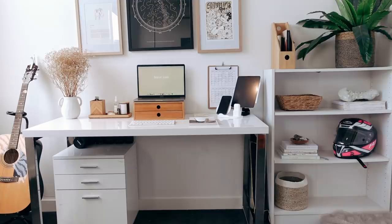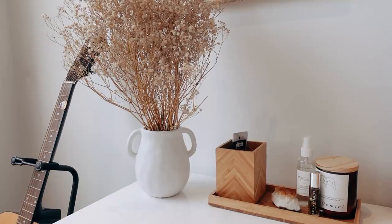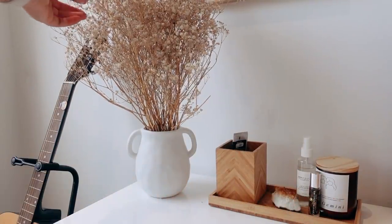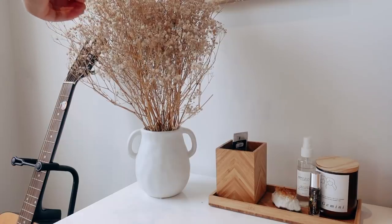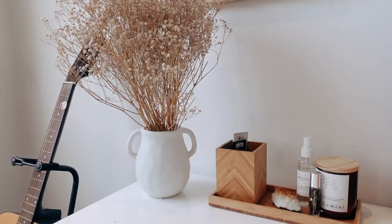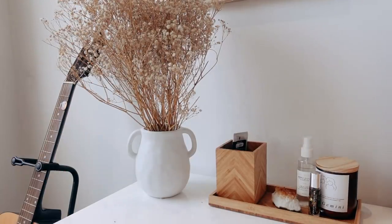And I also have a motorbike helmet that's pink — because why not? This is honestly my favorite part of the space, my decor section. I just have some dried flowers here. I literally just went into a florist and asked them if they had any dried flowers that are a creamish sort of color and they got some from the back because they quite often dry flowers for arrangements.